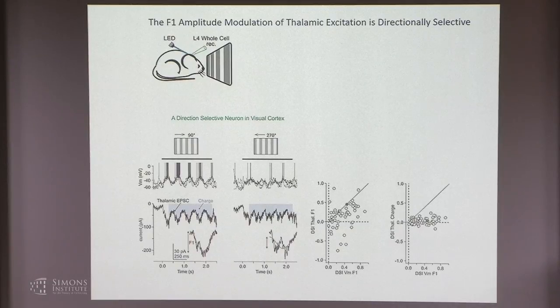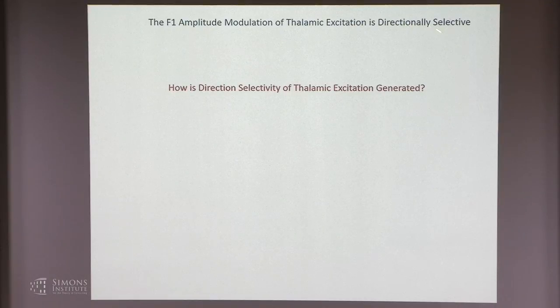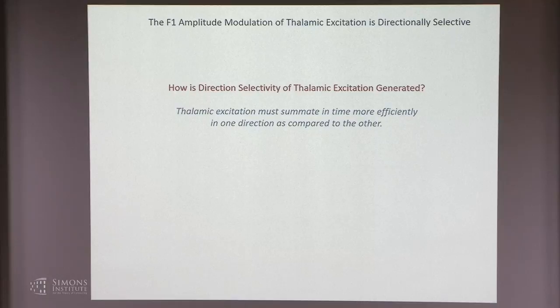On the other hand, if we look at the integral of the current—the so-called charge, which is the integral of current over time during visual stimulation—this charge is the same regardless of stimulus direction. This charge is proportional to the amount of glutamate released from the thalamus onto this neuron, so the amount of released glutamate is the same whether the stimulus drifts right or left. It's only the temporal distribution of this glutamate release that changes: drifting to the right produces large bouts of excitation as shown by the F1 modulation, while drifting to the left produces weaker but more homogeneously distributed excitation.